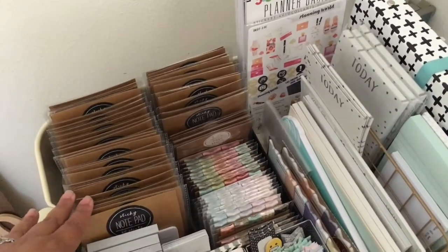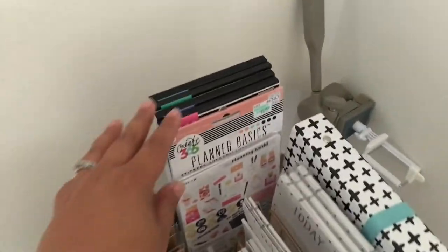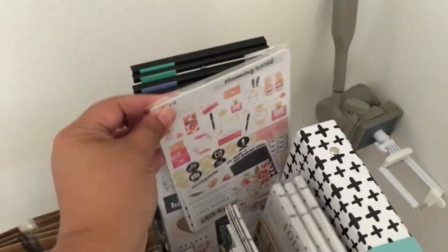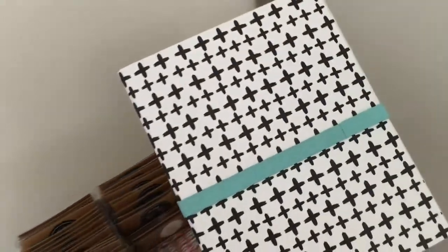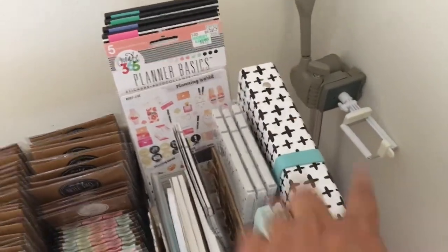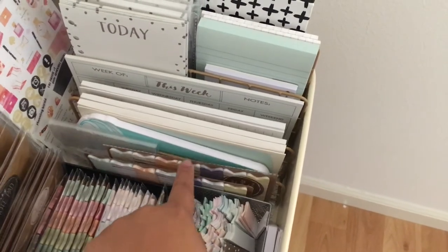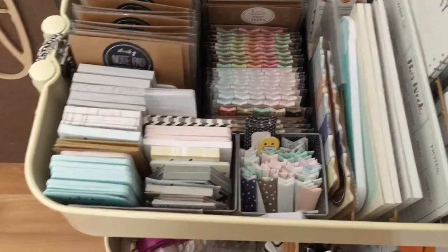I've given a lot away and just kept what I really love. Here I have my Me and My Big Ideas sticker books — these are my favorite — as well as some planner sticker kits. This binder is empty right now but I'm going to use it for when I start making my stickers, to file them in here so I can see all the sticker options I have each month. Some notepaper, some more page flags — the newer ones, see, I only have two packs — so I've gotten better. These are all sticky notes, these are all page flags.